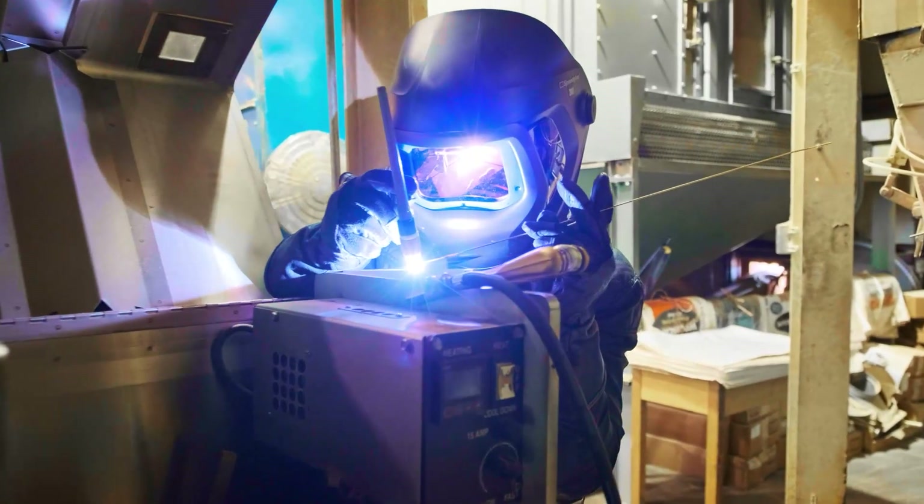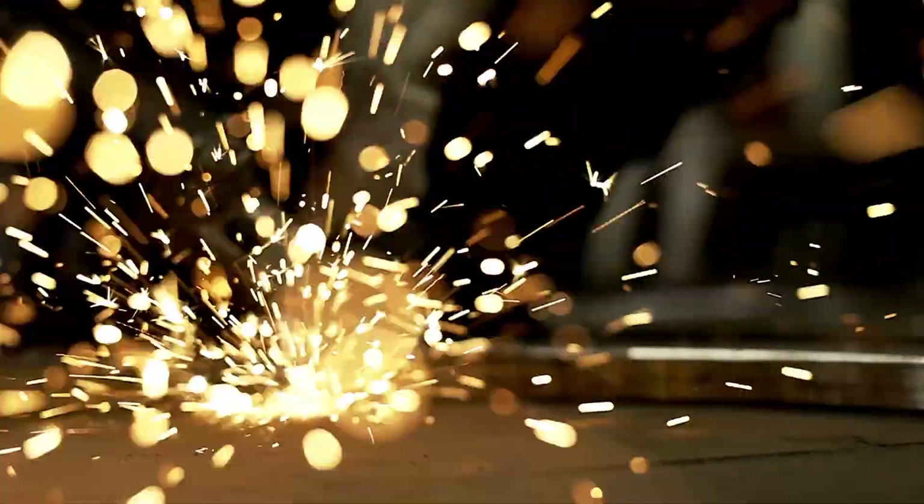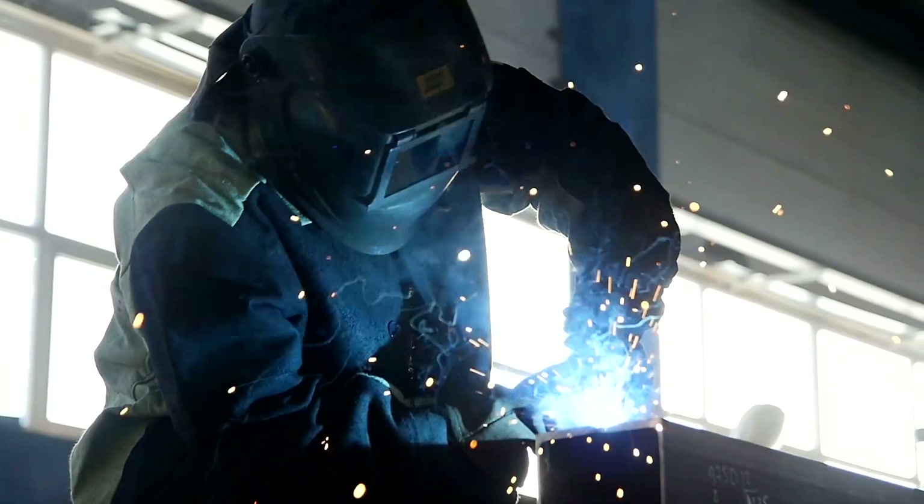Of course, we still have manual welding capabilities like gas metal arc welding and gas tungsten arc welding for projects that require a more human touch.